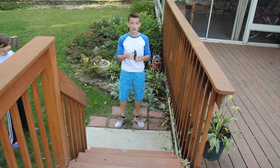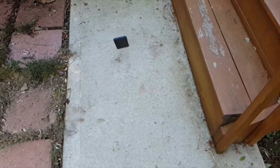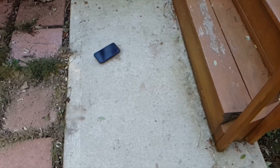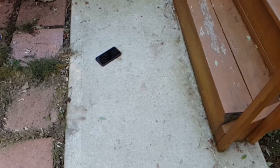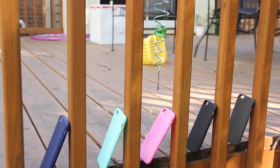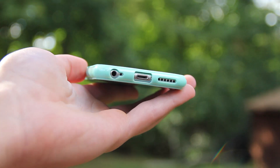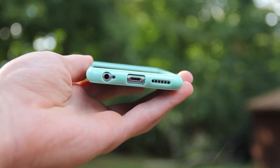In fact, I did a drop test with this case on concrete and it protected the phone just fine — you can watch that video in the description. This case only adds 1.6 millimeters to your phone while weighing less than an ounce. The buttons are easy to press, and this thin, classy case won't break anyone's bank. If you're looking for a thin, simple case that gives you protection while keeping it minimal, look no further than Distronic.